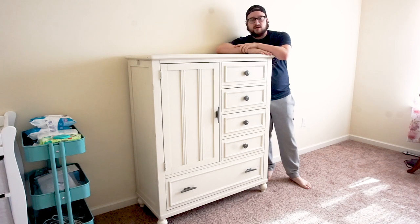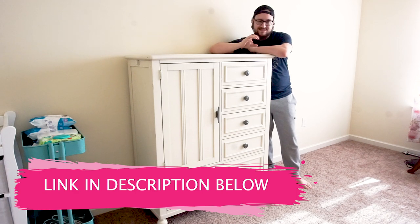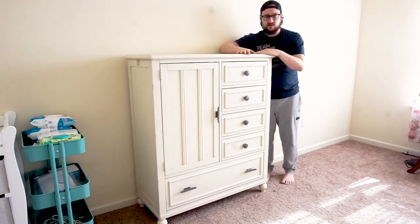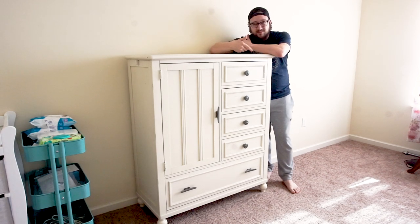I also mentioned that we got a dresser — this is the dresser that we got. This is another piece from Wayfair, and this is the second quality piece we've gotten from Wayfair. I am super impressed with the pieces we've gotten from Wayfair thus far. This is super sturdy, super heavy. It's got a lot of weight to it — I struggled getting it up the stairs. I'm going to link to this specific piece down in the description below, so if you like the way it looks or the features I'm going to go over, you can go ahead and take a look.